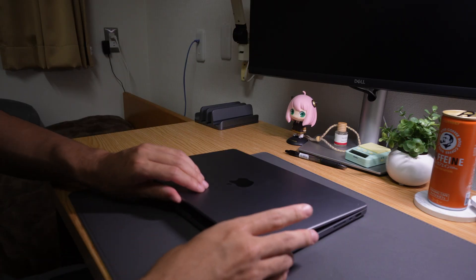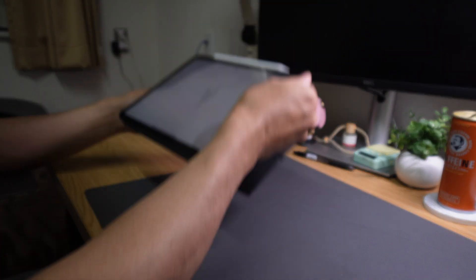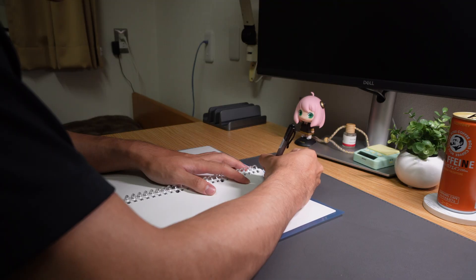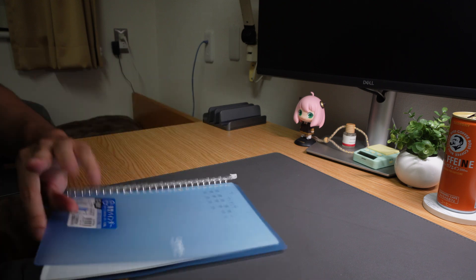First I want to talk about the essentials — what I need for my method to work. I have a laptop, in this case a MacBook, and an iPad with the Apple Pencil. I also use a notebook. I mainly use plain white paper with no lines, and a pencil or pen — although now I prefer pen because I can write faster.